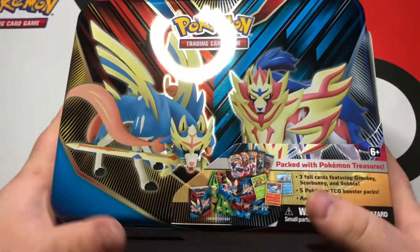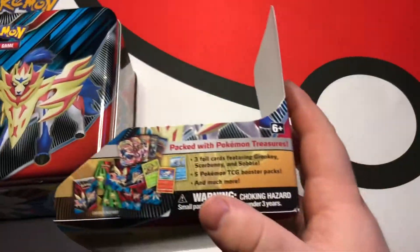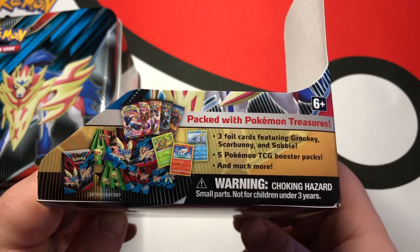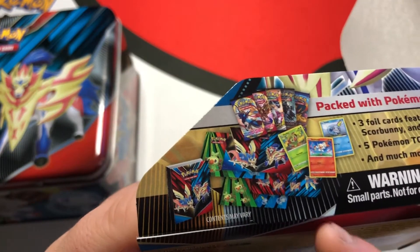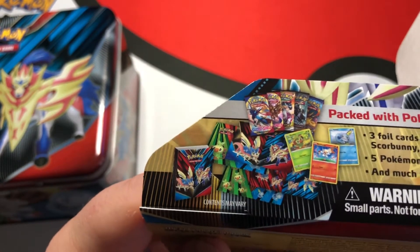And here we go with the plastic off. This looks absolutely beautiful. It says: packed with Pokemon treasures, three foil cards, five booster packs, and much more. I'm not sure what 'much more' means, but we'll see when we get into this.